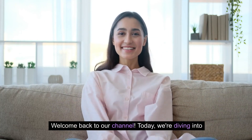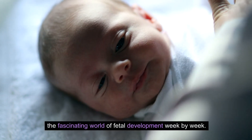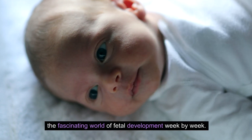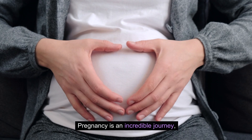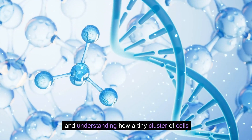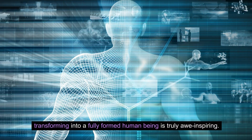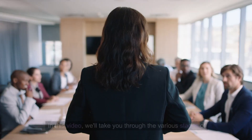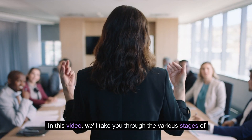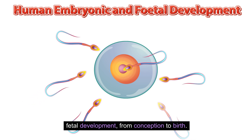Hello, welcome back to our channel. Today we're diving into the fascinating world of fetal development week by week. Pregnancy is an incredible journey, and understanding how a tiny cluster of cells transforms into a fully formed human being is truly awe-inspiring.